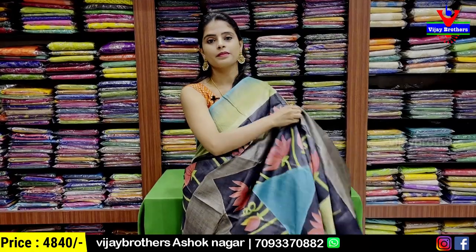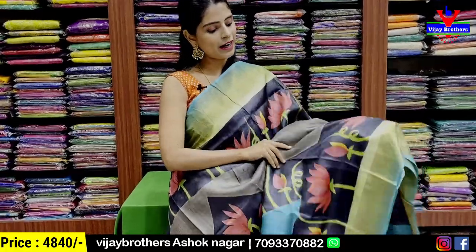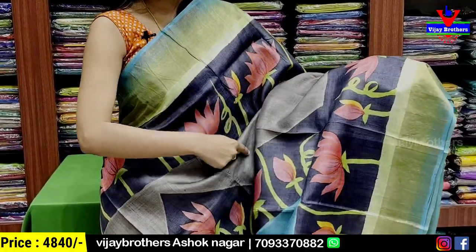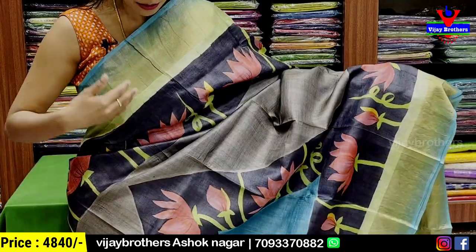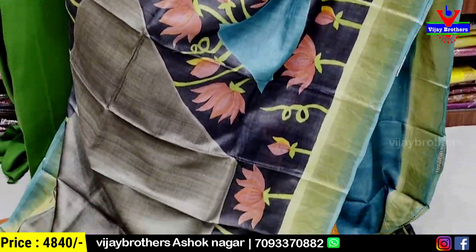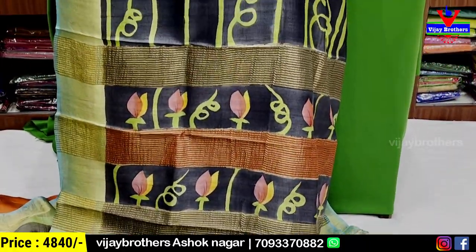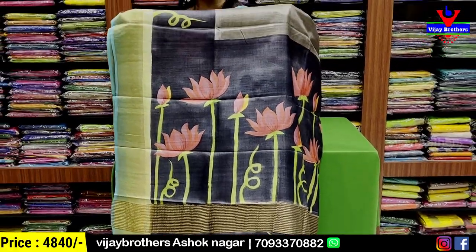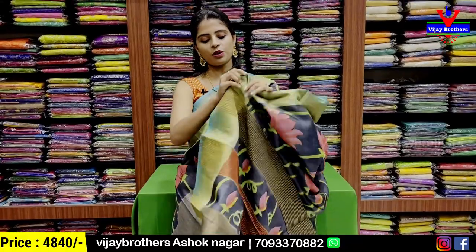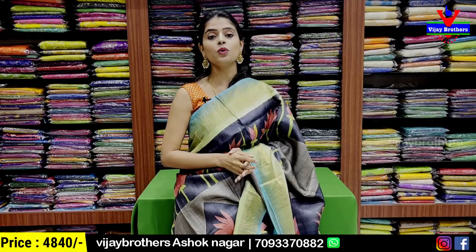The next combination is gray with blue color. Both sides have a cut and blackish color printed pattern border. Black color border is also present. There are lotus prints on the body — the body pattern is plain with lotus print highlights. The blouse is obviously a contrast blouse. Price is ₹4,840.